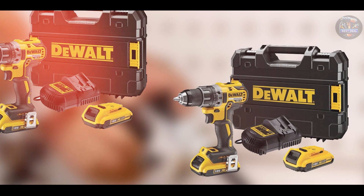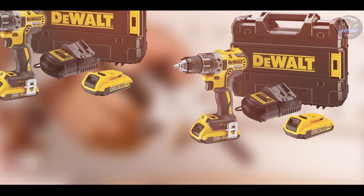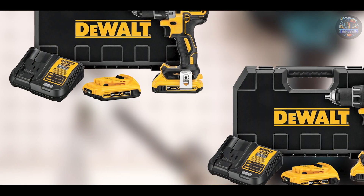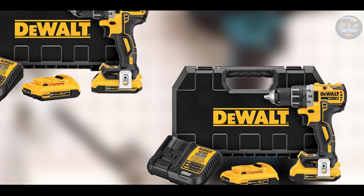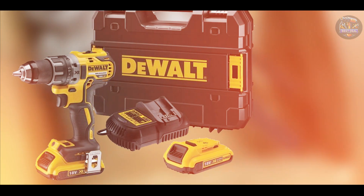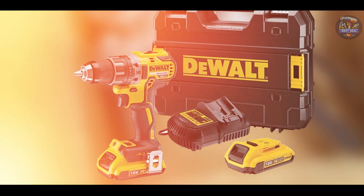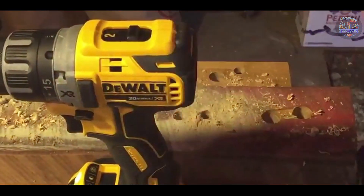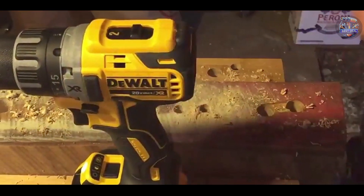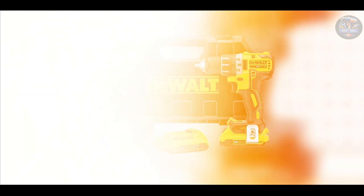Engineered for user convenience, the DEWALT DCD-791-D2 features a comfortable grip and balanced weight distribution, reducing fatigue during prolonged use. Its LED lights improve visibility in dimly lit workspaces, enhancing accuracy and productivity. The drill driver's robust construction and metal chuck ensure durability and reliability even under demanding conditions, making it a valuable addition to any tool collection.